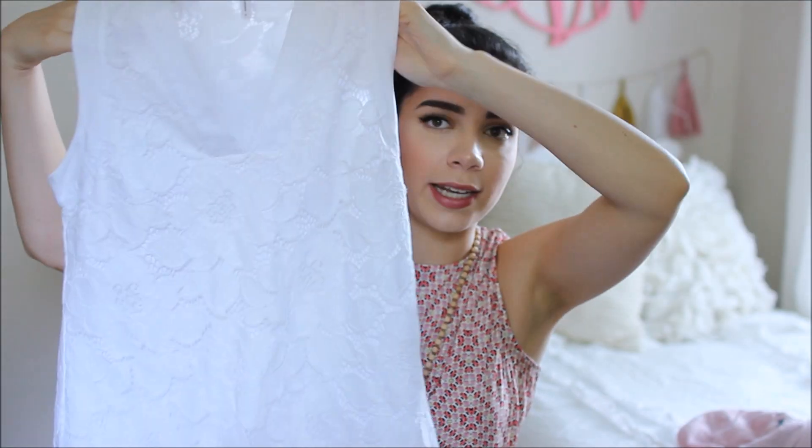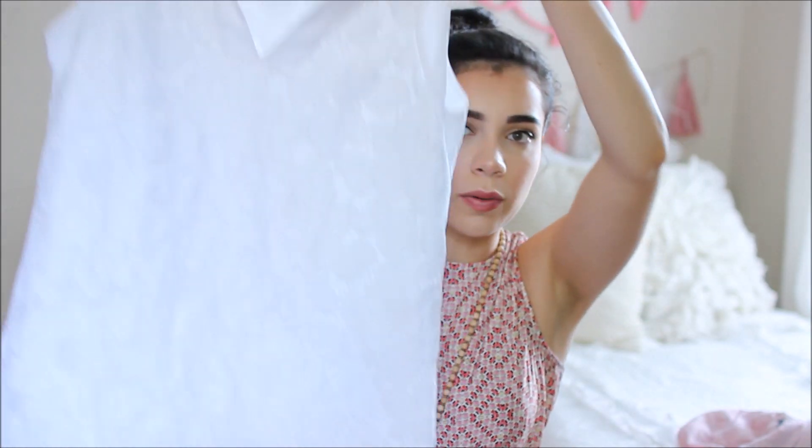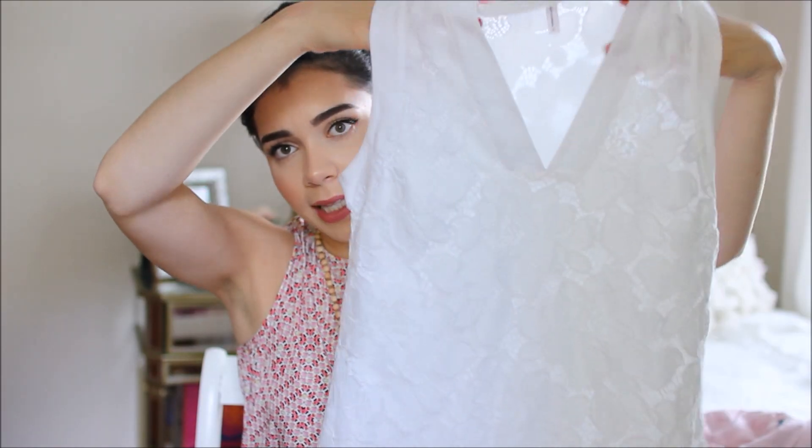Next is a white shift dress — if you watched my graduation get ready with me video you already saw this. It's just white lace and it's a shift dress from Macy's, from BCBG. I absolutely love it. It's like the perfect summer dress in my opinion.